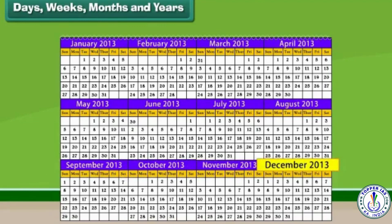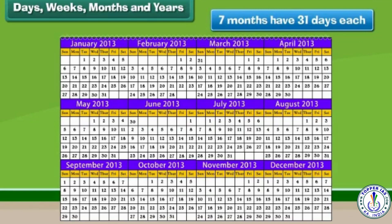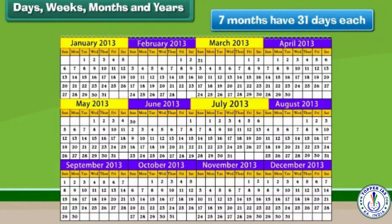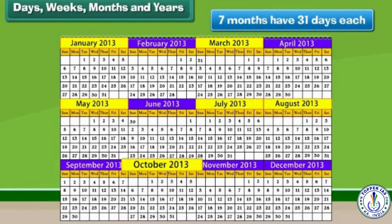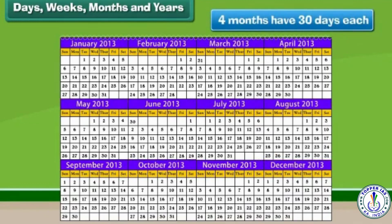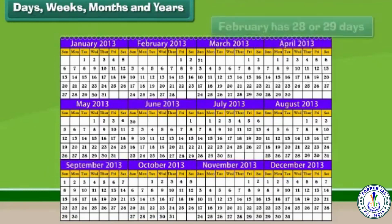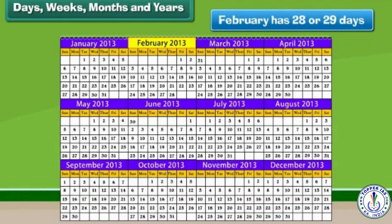Continuing the months: November and December. The months with 31 days are January, March, May, July, August, October and December. Four months have 30 days each. February is the only month that has 28 or 29 days.